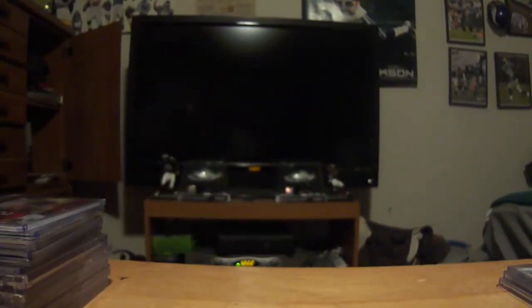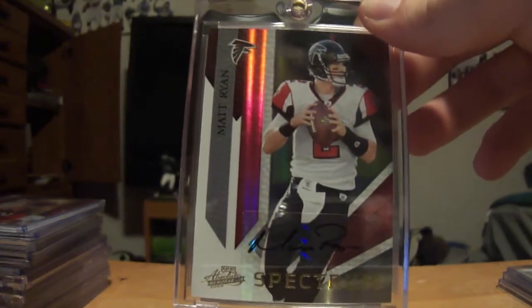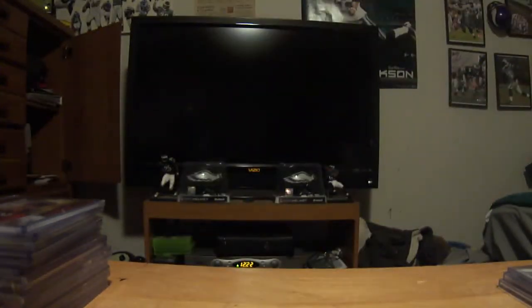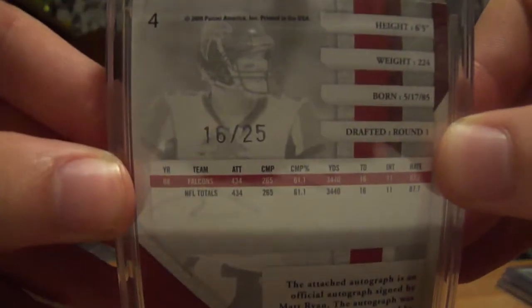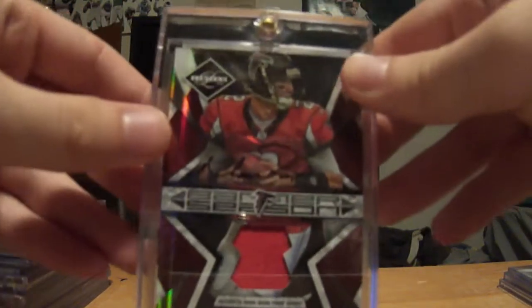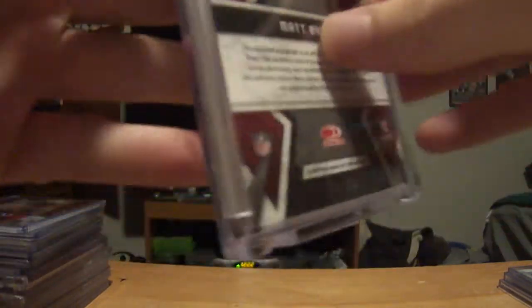And then two really nice big pieces for my Matt Ryan PC. First is this Absolute Spectrum Matt Ryan autograph numbered 16 out of 25. And then this Banner Season patch auto, out of 25 also.